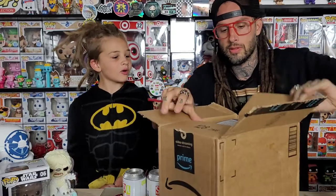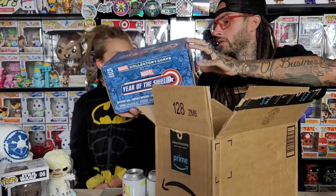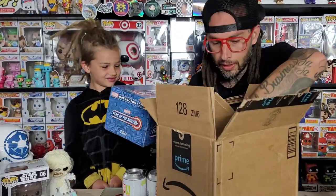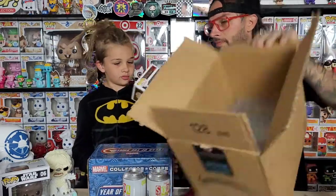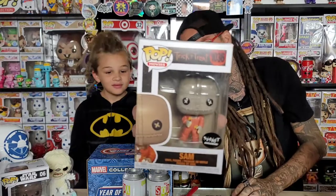What is this? It's the Marvel Box Collector's Corps - Year of the Shield. And it was sitting on top of this one. Let's see - is this one in decent shape? It's a Spirit exclusive - Sam from Trick or Treat. Even though that box was sitting on top of it, it looks like it's in pretty good shape.